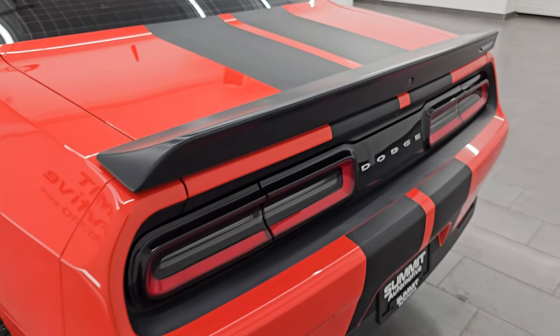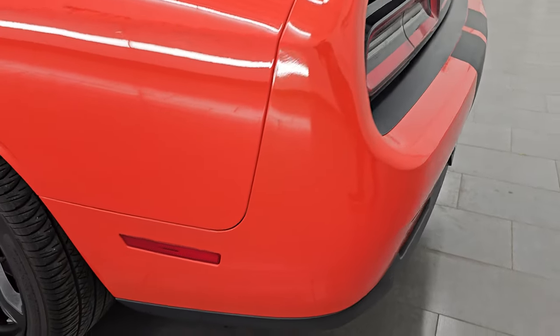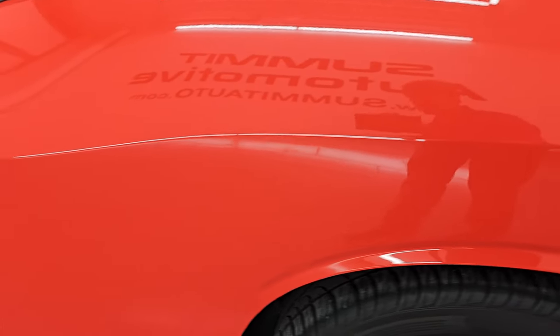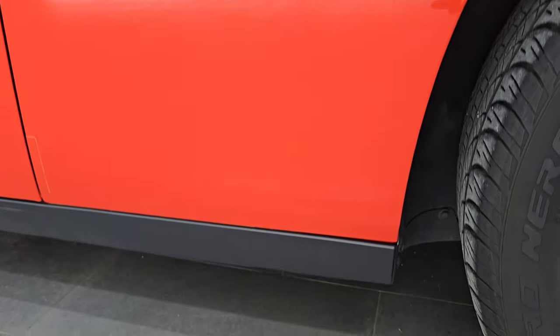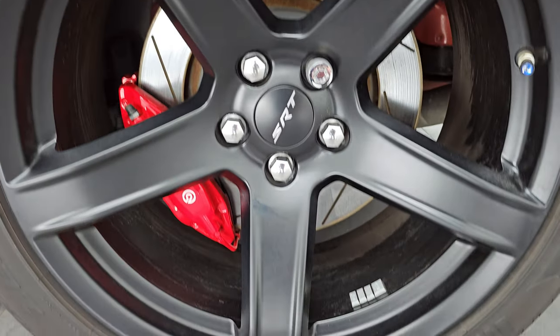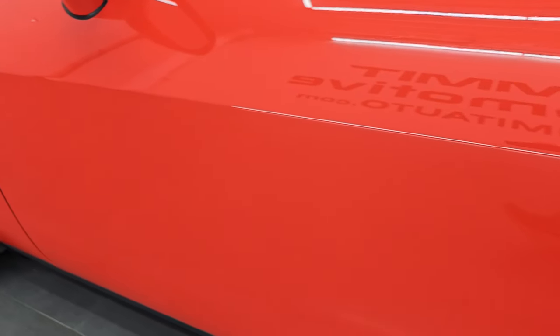The shocks are doing a great job holding that trunk lid up. You also get LED tail lamps back here — when we start the car you'll be able to see those all lit up. Coming down the driver's side, it's just as clean as that passenger side: no major dents, no dings. Paint is very, very nice. This back wheel is just as nice as the rest, and the door looks really good.